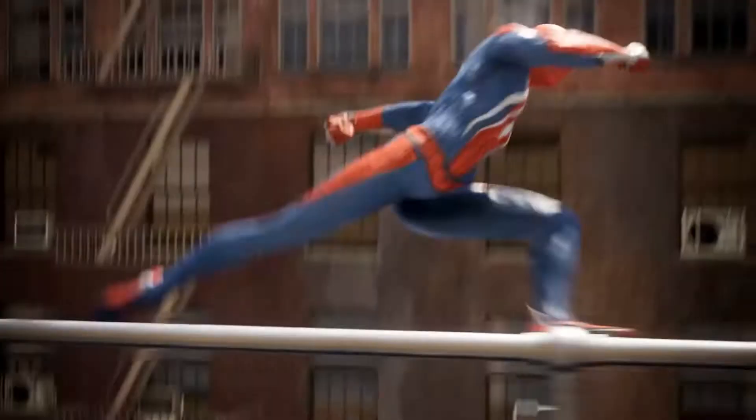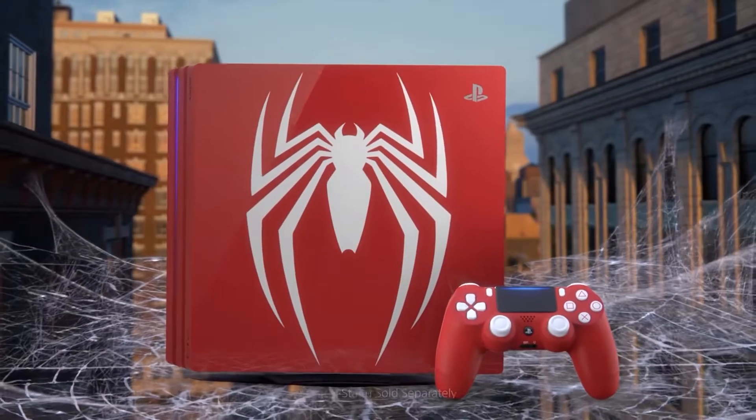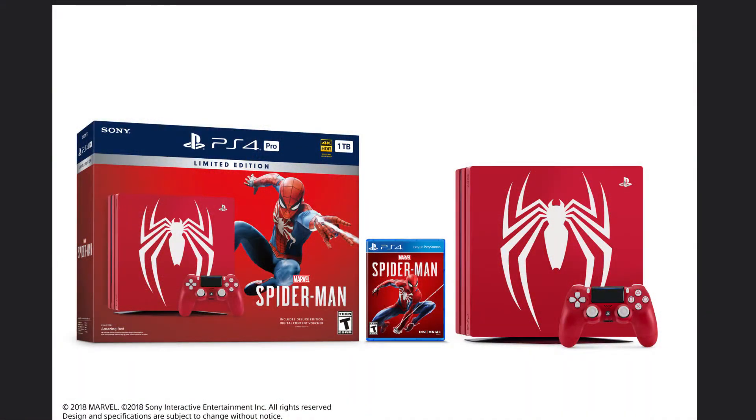Sony has finally announced the Spider-Man PS4 bundle — and not only did they announce one bundle, they announced two bundles. One is a PS4 Pro, one is a standard PS4 Slim, one terabyte in both of them. They pretty much have the same exact art style on the system. Let's dive into it.